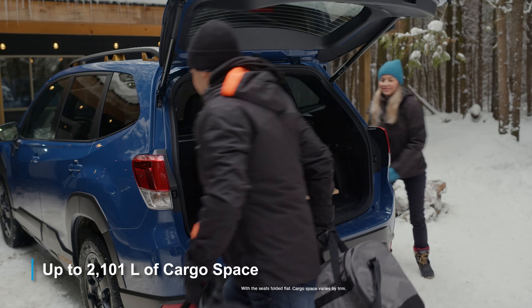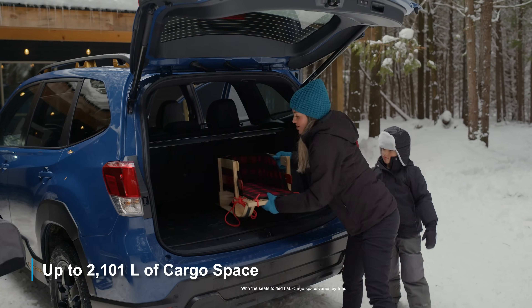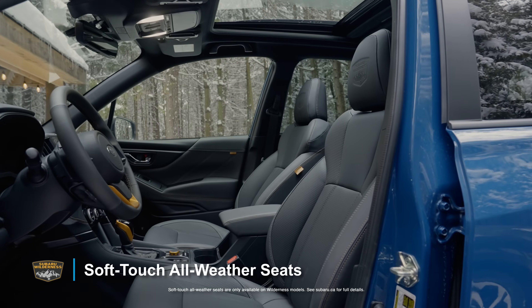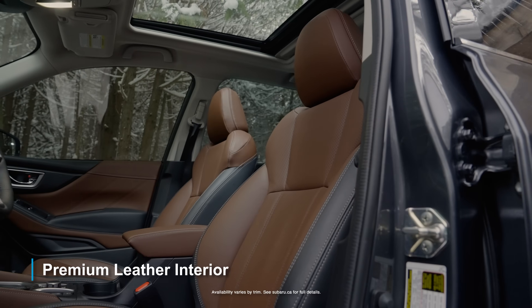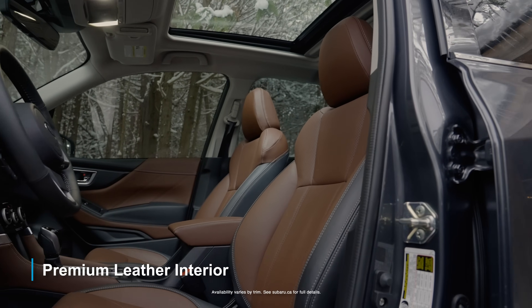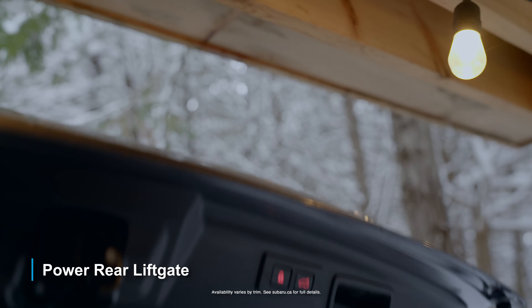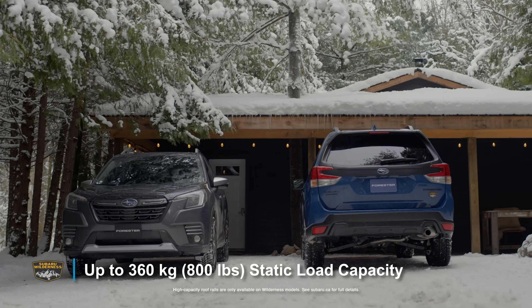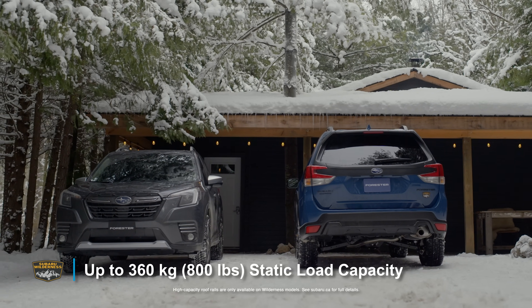With up to 2,101 liters of cargo space, a full-size spare tire on the Wilderness, plus soft-touch all-weather seats or a premium leather interior on Limited and higher, an available power rear liftgate, heated front seats, and high-capacity roof rails with up to 360 kilograms of static load.